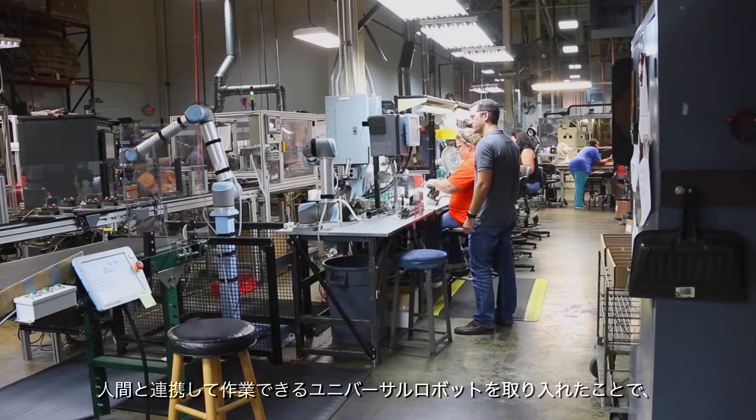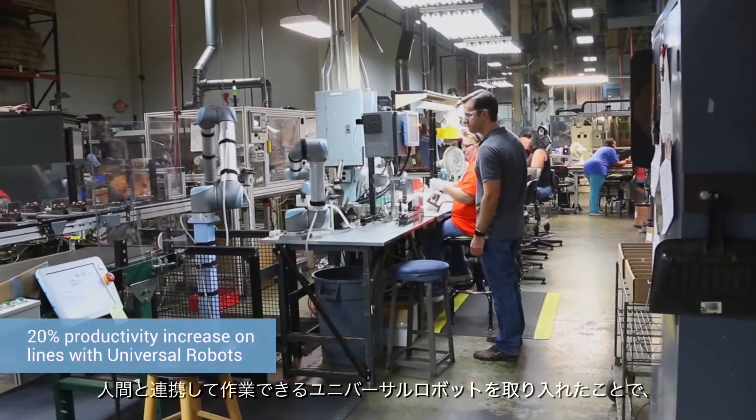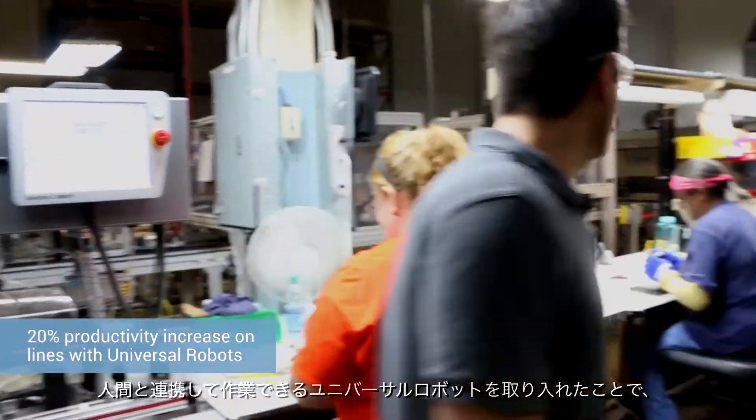What we've seen with implementing the Universal Robots is about a 20% increase in productivity on the lines which we've put in the robots, as a result of having a pace setter with the Universal Robots working hand in hand with our people.